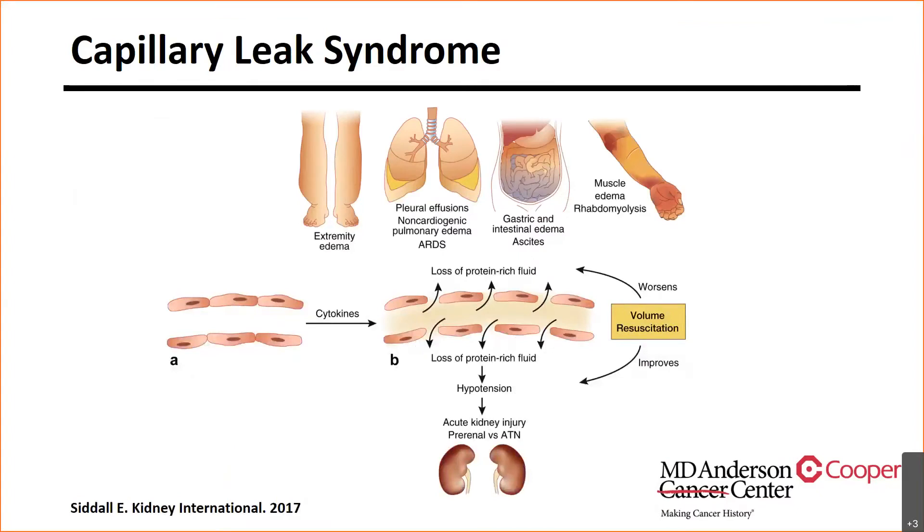IL-2 does come with side effects. It has a known capillary leak syndrome: when you receive high-dose interleukin-2, it causes a vasodilatory side effect where you lose protein-rich fluid into your soft tissue, resulting in a lot of third spacing and subsequent hypotension that is treated not by pressors but rather by volume. The capillary leak syndrome is a known phenomenon of third spacing, pleural effusions, and anasarca that resolves as the patient recovers from IL-2 administration.